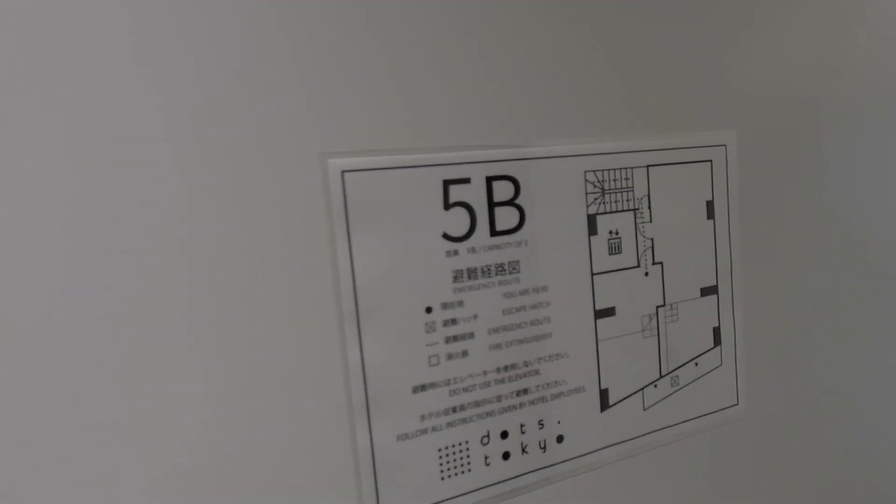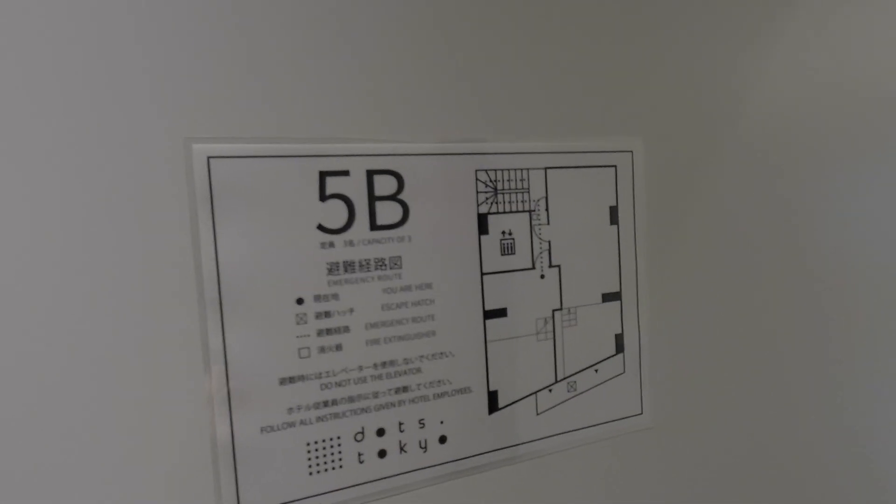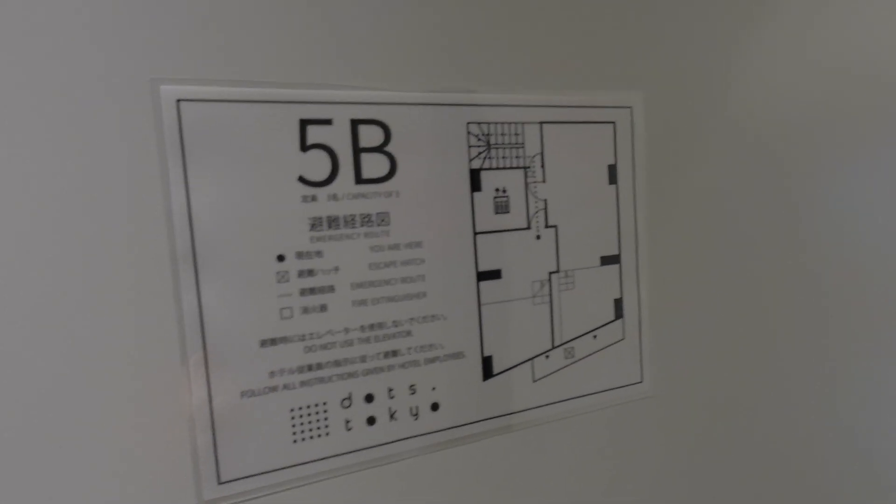Here we go. This is a room for the OB. I put a little bit on the entrance. The entrance is very small.